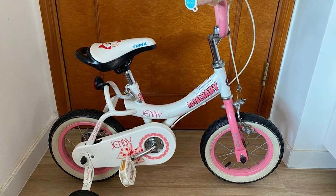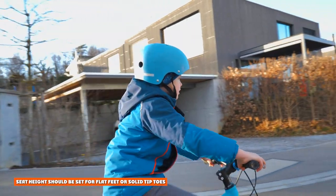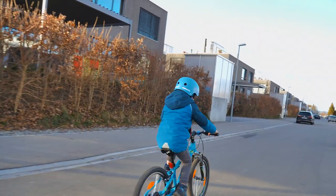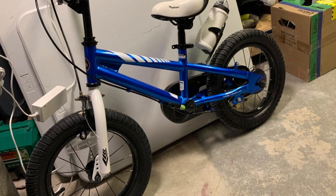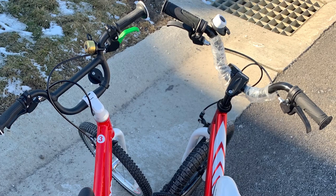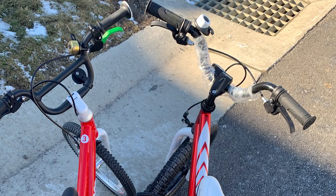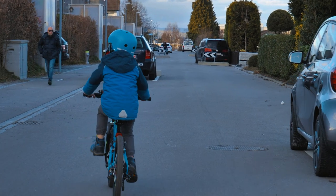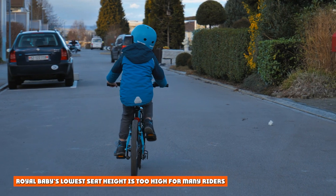To be fair, most 14-inch bikes don't offer much room for growth, which is a downside for 14-inch bikes in general. Seat height should be set so the rider can touch the ground with flat feet or solid tiptoes. For riders using training wheels, the saddle needs to be low enough for flat-footed or solid tiptoe contact. For balance bike graduates not using training wheels, flat feet is ideal when first learning; as they master pedaling, the seat can be raised to tiptoes. This allows the child to start the bike independently and use their feet to stop or stay upright if they start to fall. Royal Baby's lowest seat height is too high for many riders.